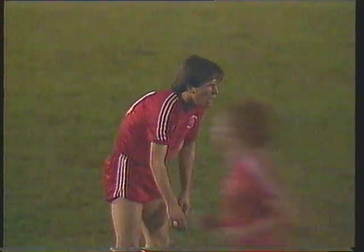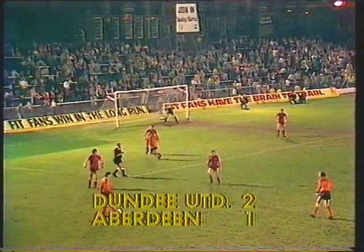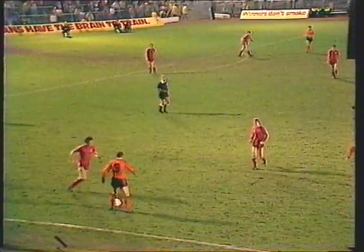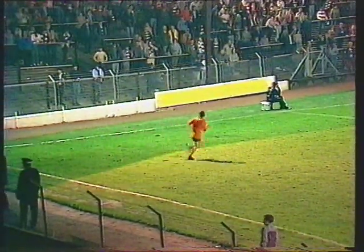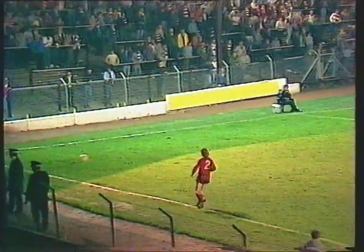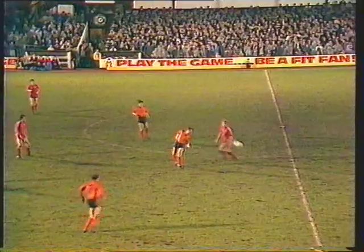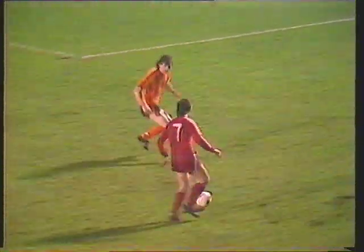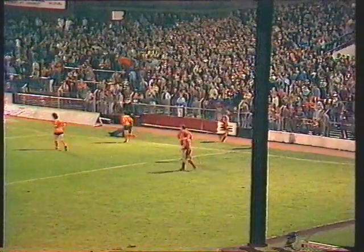A tremendous cup tie. Aberdeen for the first time virtually since Paul Sturrock put United ahead in the fifth minute seeing a glimmer of hope. United have to retain their composure in these closing seconds. McLeish anxious to get on with it, playing the ball forward. It was Eric Black — Cowan is through the middle, Simpson is there too. Aberdeen finding new strength in their legs as they push forward from midfield. The corner kick has been awarded.